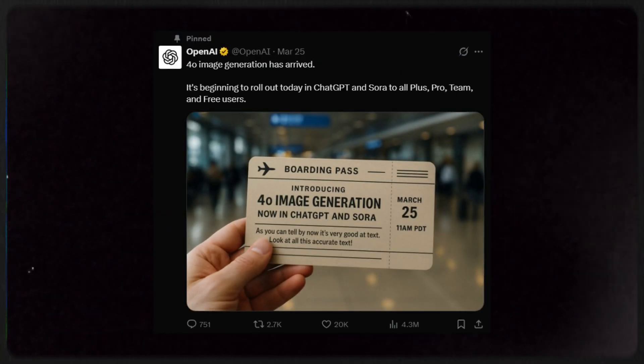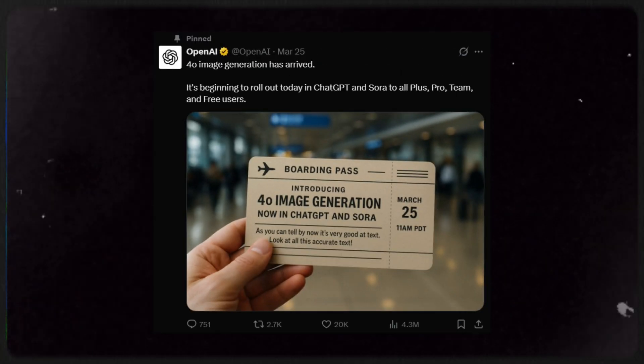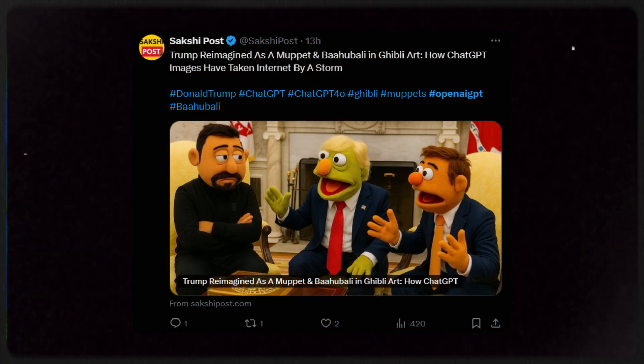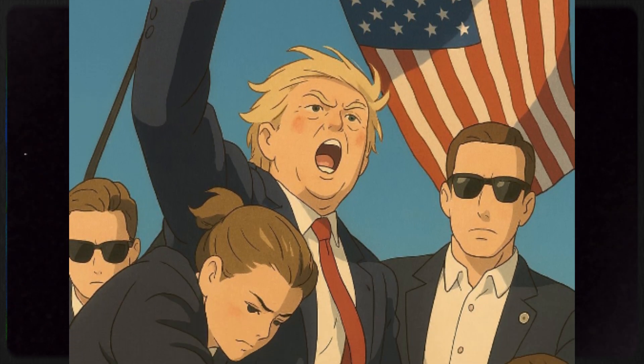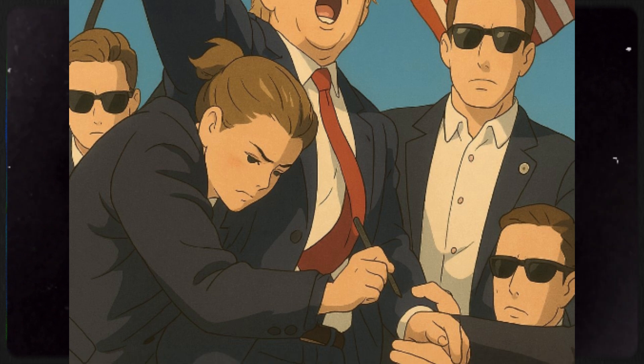Alright, so if you haven't heard, OpenAI just dropped a massive update — GPT-4O. And let me tell you, the internet wasted no time turning it into pure gold. This update is truly next level, and trust me, not overhyped here. But before we dive into the details, let's check out today's best creations.